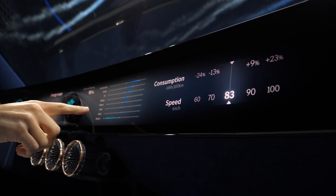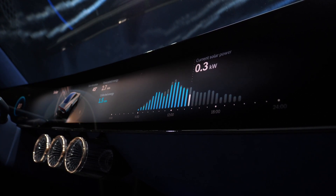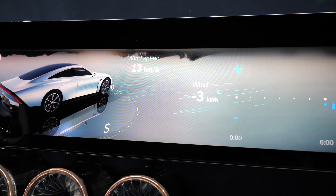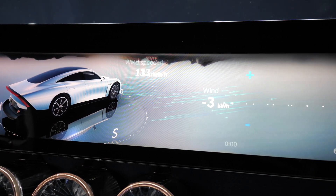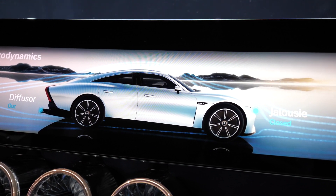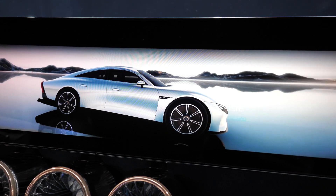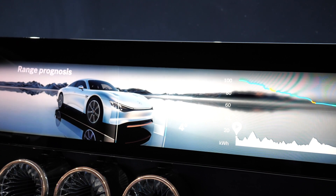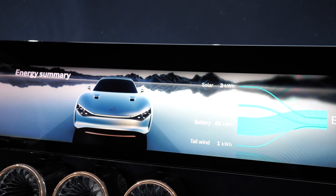The system will calculate where the wind is coming from and determine the most efficient route. There's also a simulation of the upcoming solar roof included at a later stage. The wind speed display shows the raindrop shape of the vehicle — crucial to its efficiency. The floor of the vehicle is completely even, which is also one of the key elements of its efficiency. The car goes wide at the front and narrows all the way to the rear.